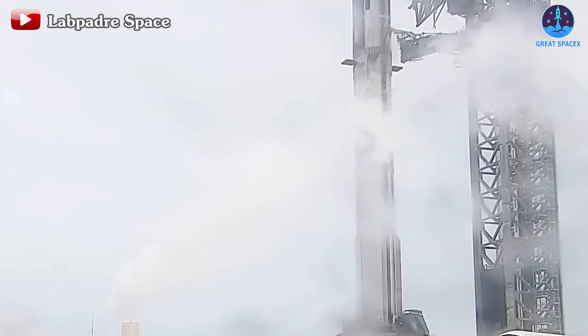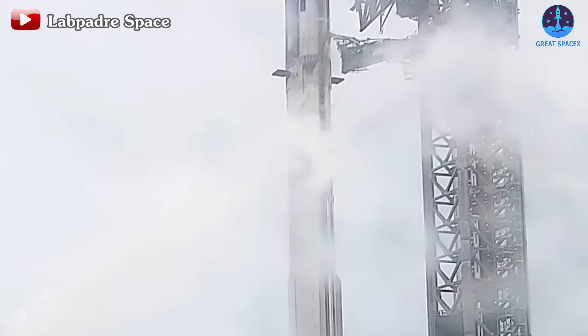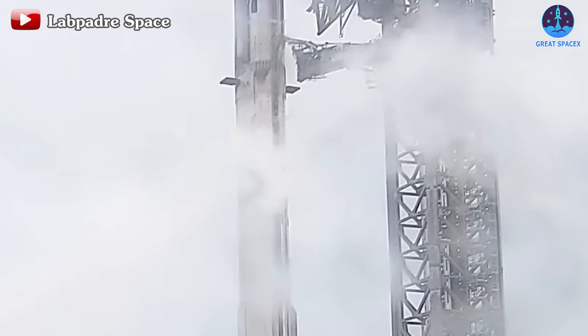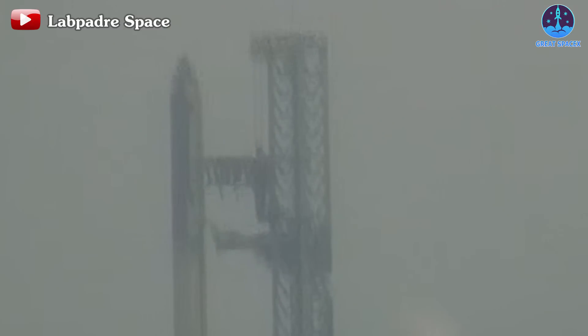During the loading process, observers noted the gradual appearance of frost lines on the second stage. However, these frost lines remained static over the subsequent 10 minutes, indicating a potential issue. Consequently, the wet dress rehearsal test for S-28 and B-10 remains outstanding, with the reasons for the delay yet to be disclosed.